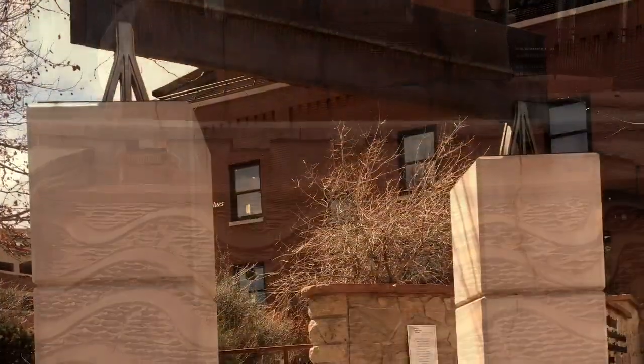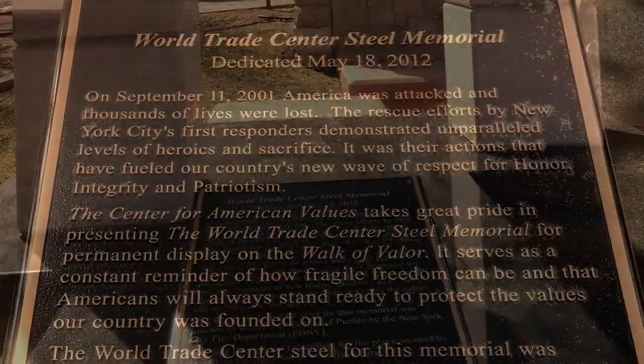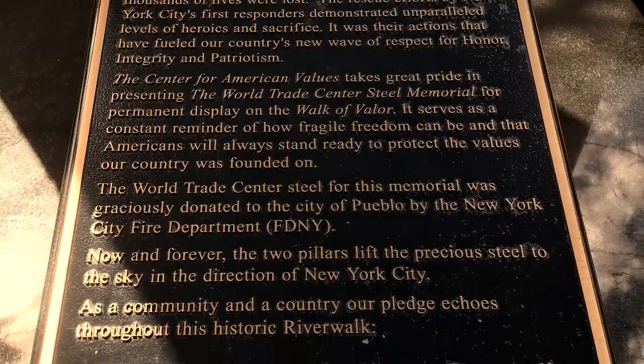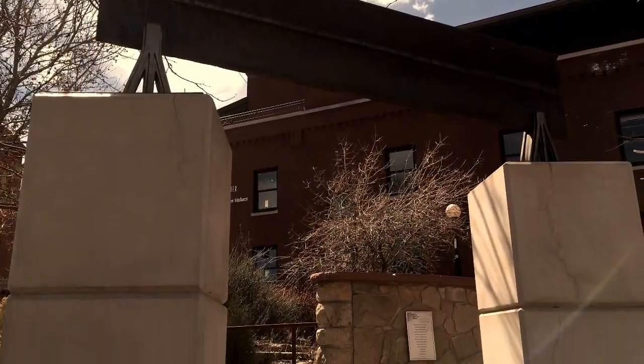The World Trade Center steel for this memorial was graciously donated to the city of Pueblo by the New York City Fire Department. Now and forever, the two pillars lift the precious steel to the sky in the direction of New York City.